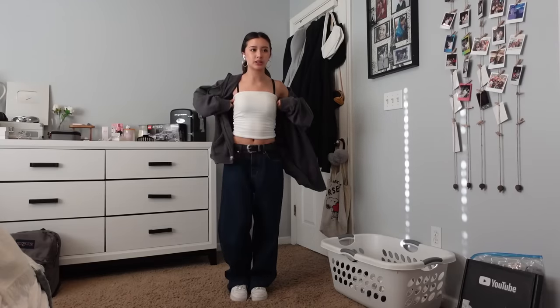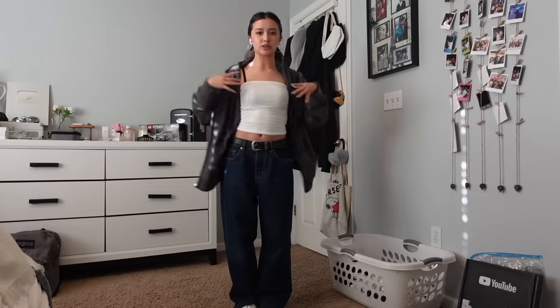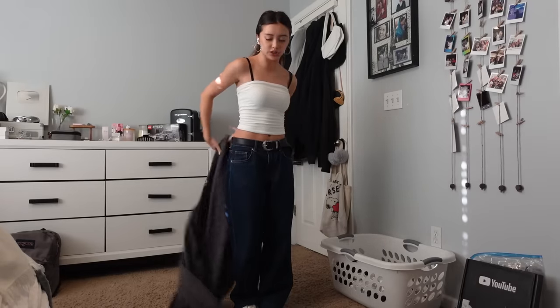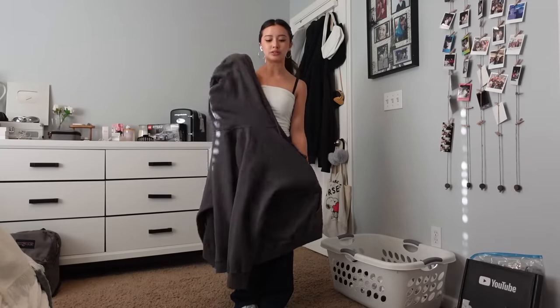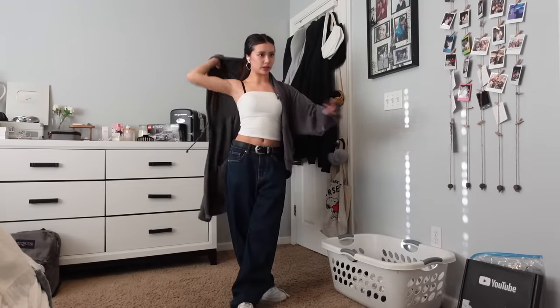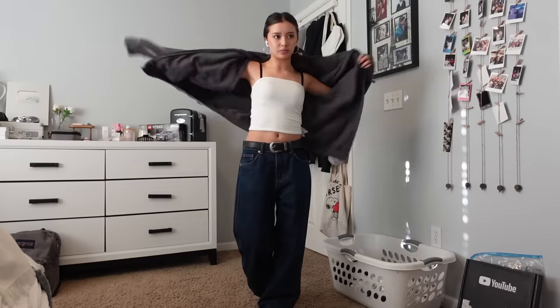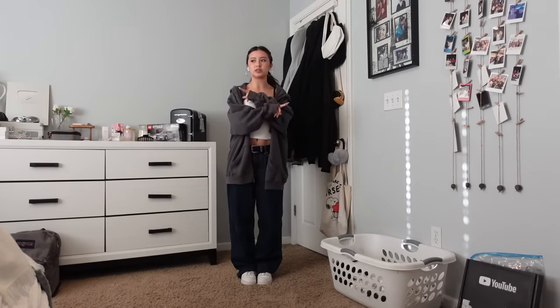So this is our first outfit, full length. I'm wearing this white tank top — I'm not going to take my jacket off — and I got it from Hollister, just a basic white top. Then I also have this jacket, which is from Hollister as well. It's my brother's but I bought it for him, so it's technically mine. It's a charcoal gray color and I'm thinking about tying it in the back because it's a little big. For pants I have these from Princess Polly.